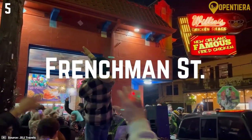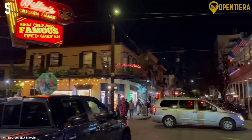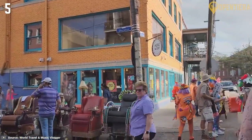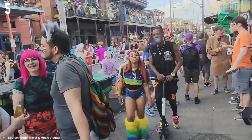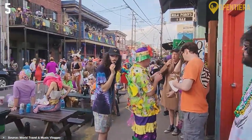Five: Visit Frenchman Street. For lively music clubs, bars and restaurants with jazz, blues, funk and more, visit Frenchman Street. This street in the Faubourg-Marigny neighborhood is the local spot for live music. There's no cover charge to pop in and out of music venues like Spotted Cat, Blue Nile and Snug Harbor. Soak in the vibrant music scene on this iconic New Orleans street.